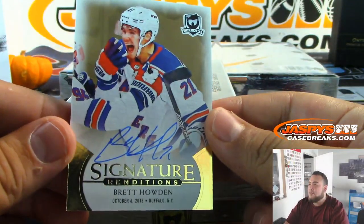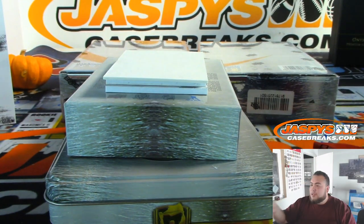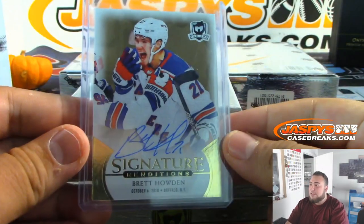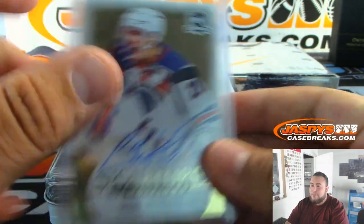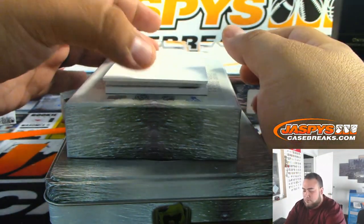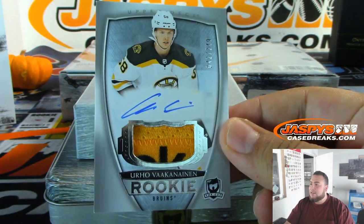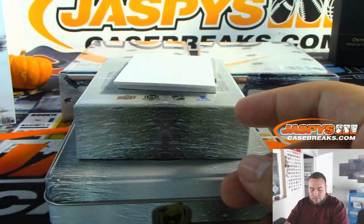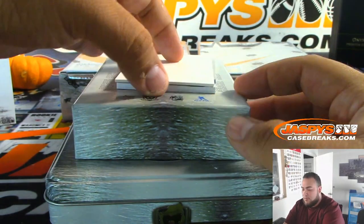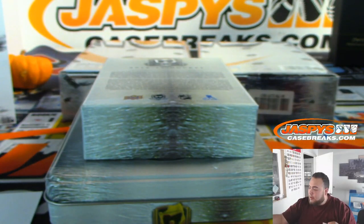And we got his signature renditions — Brett Howden, for the Rangers. So that'll be a random number block team and everybody will have a shot at this. Renditions and Brilliance are the only two that are not numbered — the rest are. Also the 75th anniversary Hall of Famers. This is supposed to be randomized to the Rangers customers in the break. Nice patch — look at that, almost have the Reebok patch there. Vakekainen, 249 for the Boston Bruins, going to William.